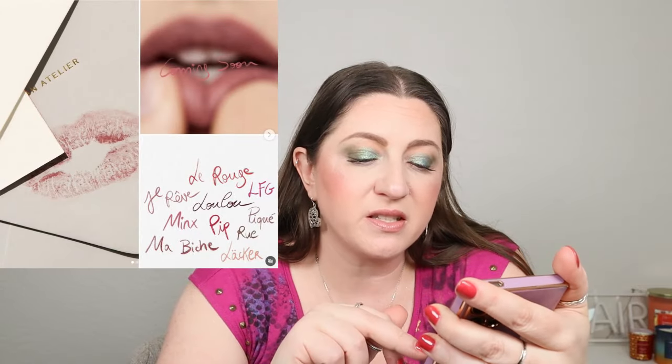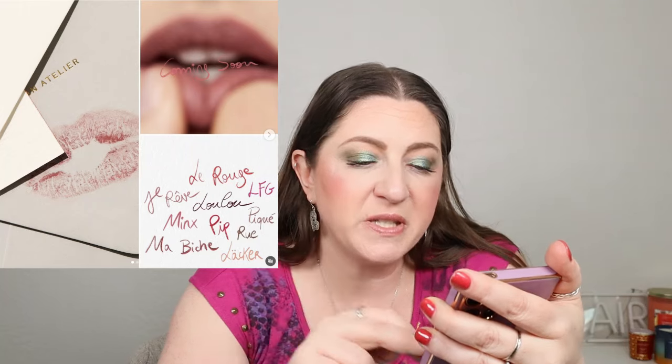Update on Westman Atelier — it definitely looks like lip liners. It says 10 vivid shades, launching February 27th. Could be lip liners or lippies. Definitely intriguing.